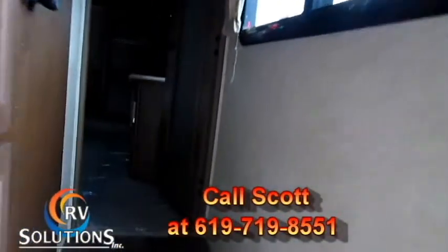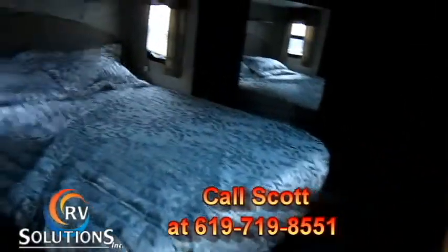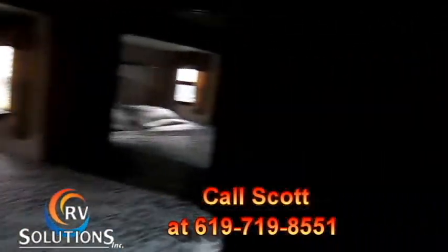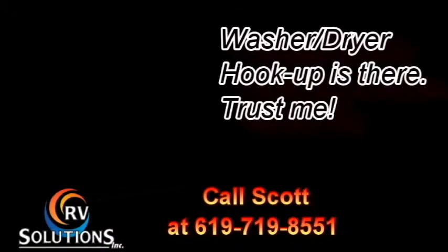This unit also features a king-size bed on a pop-out, as well as a substantial size closet with mirrored drawers, and hookups for washer and dryer.